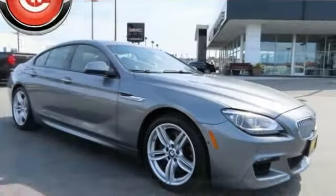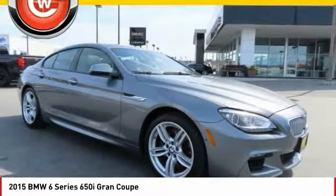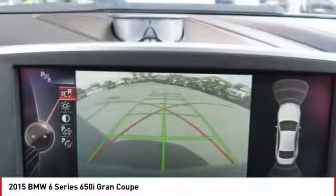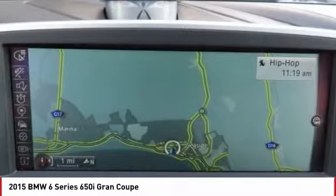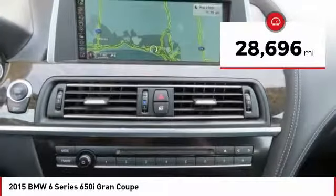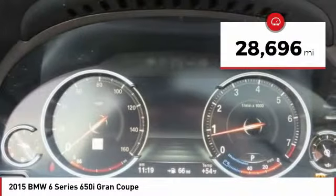Make a great choice today with the 2015 6 Series. The mission of the BMW 6 Series is to cover lots of road in a hurry while making you look and feel great, and is priced below $45,000. This vehicle has less than 30,000 miles.